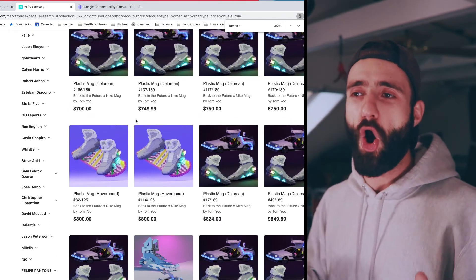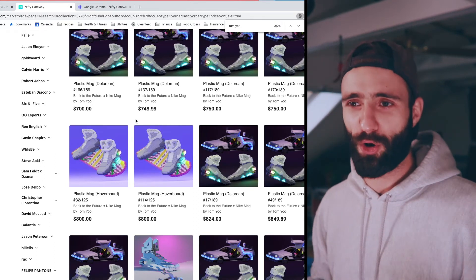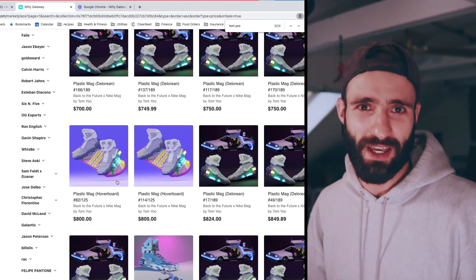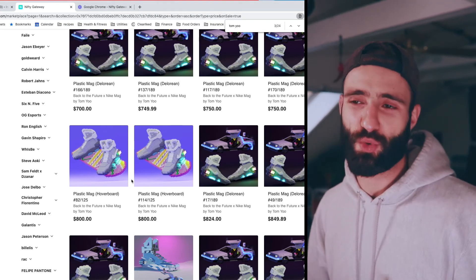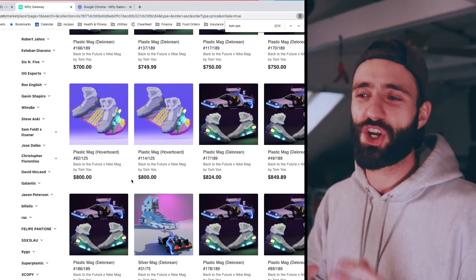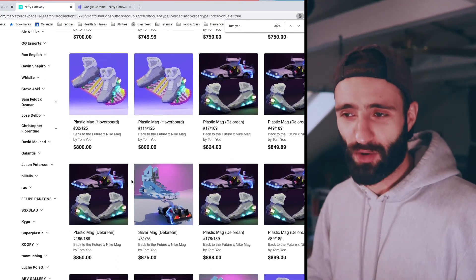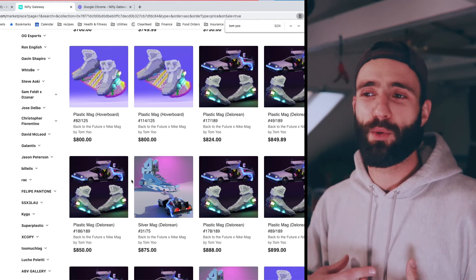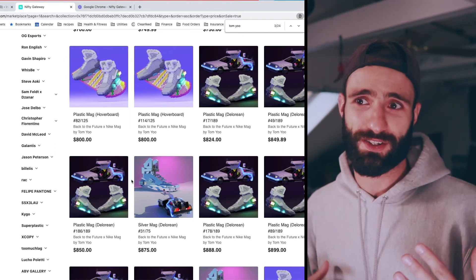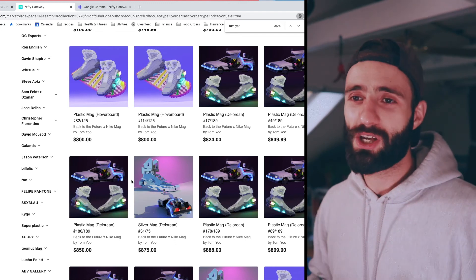Everything in this drop is under $1,000. All the open editions coming out these days are mostly $750,000 and 400 mints. There are only 125 mints of this Plastic Mag — it has a Back to the Future reference, Lego Nikes on top, and is owned by the Cockfoster Twins and 888. Back to the Future has a huge cult following, and when those fans come looking for every NFT that's Back to the Future related, they'll find that this notable early Nifty Gateway artist put it out back in 2020.